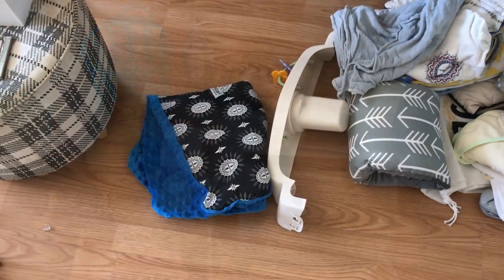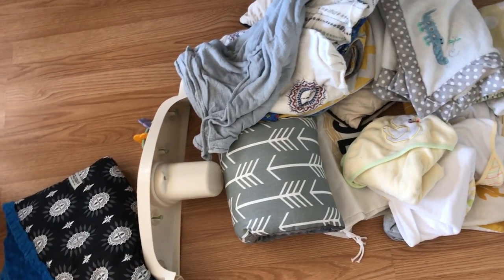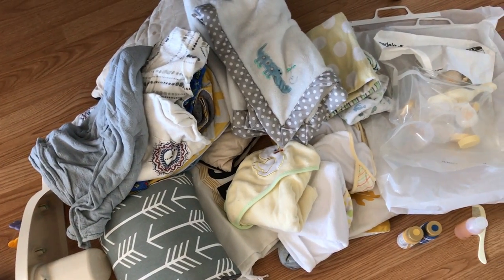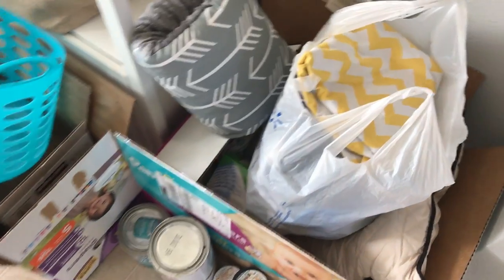I sorted through everything. This pile is things that are moving on — either giving to my sister, donating, putting in the children's consignment sale, or a few things I just threw away. This is what I ended up getting rid of.